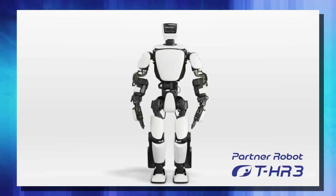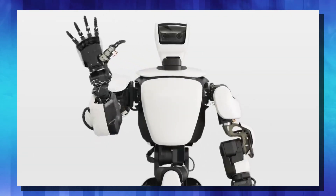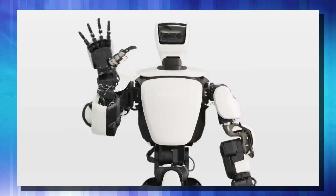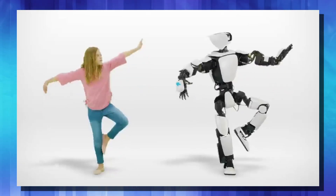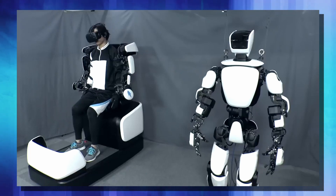This is the THR3 humanoid robot. It has 32 degrees of mobility, which is like 32 different joints. And while it is very, very capable, extremely well balanced, able to move through all different maneuvers, and in a lot of cases do it better than a human can do, they also designed a master maneuvering system.